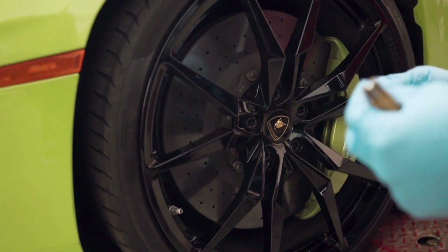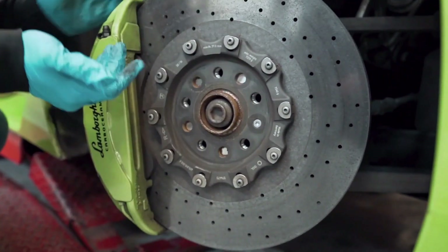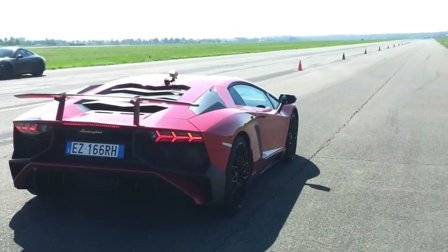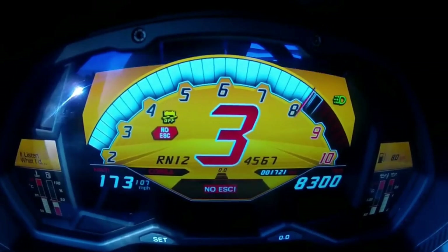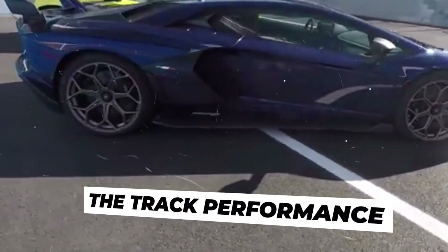Stopping power is just as important as acceleration, and the SVJ excels in this area with its carbon ceramic brakes. These high-performance brakes provide exceptional stopping power and fade resistance, ensuring the car can decelerate rapidly from high speeds.